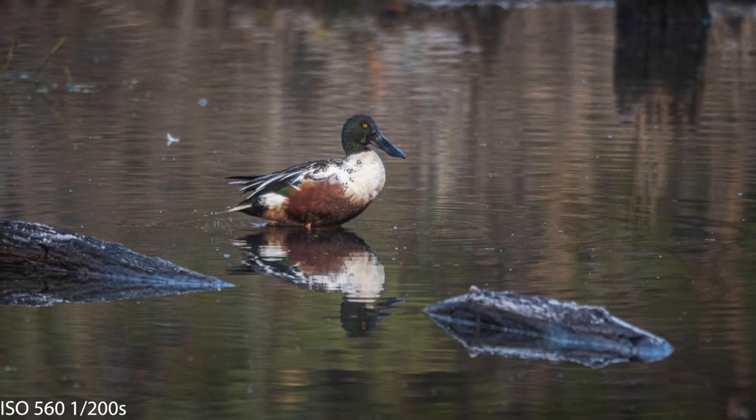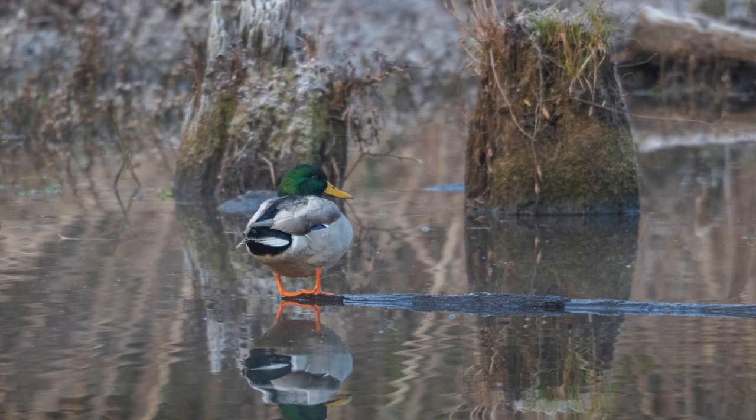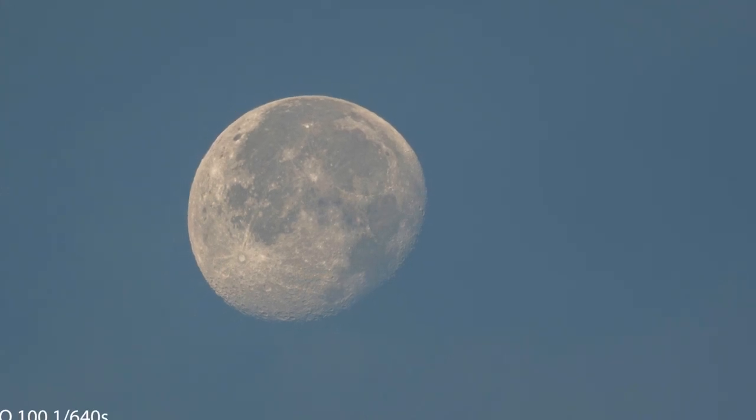There he is — a male northern shoveler looking beautiful at the Curtain Pole Road Pond. And they look similar to, but nowhere near exactly like, a mallard. This is a mallard drake — similar colors to the northern shoveler, but definitely not the same.